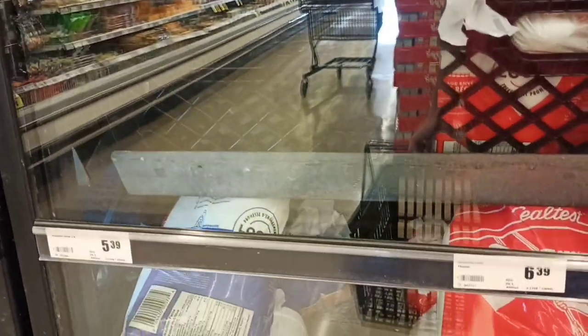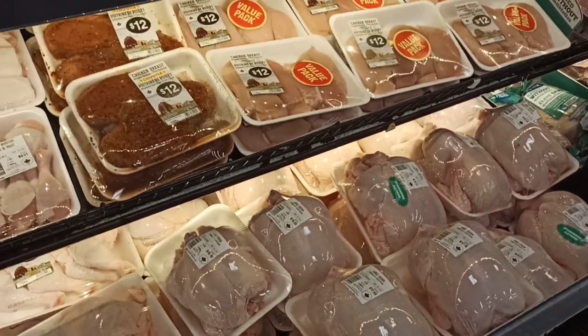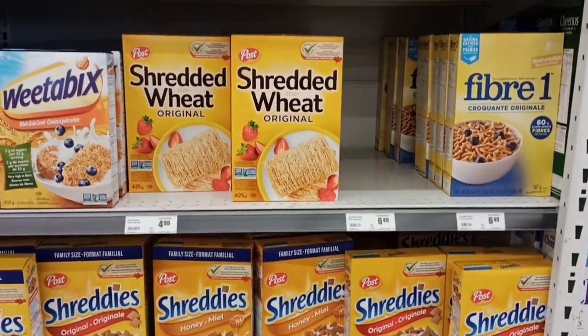For milk, if you have full cream — the red one — you will get it for $6.39, and regular milk is $5.39. If you talk about chicken, it is around $12 per kilogram. I am going to take peanut butter, eggs, and chicken today.